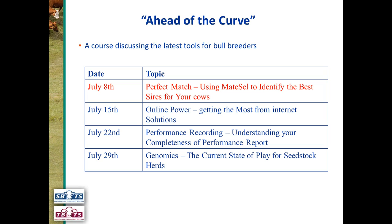This is the first webinar in our series of four webinars called Ahead of the Curve. The series is about the latest tools available for bull breeders, taking you through new tools that have become available so that you can use them effectively in your breeding operation. The first webinar is Perfect Match, looking at MateCell tonight. I'll now hand over to Christian Duff.